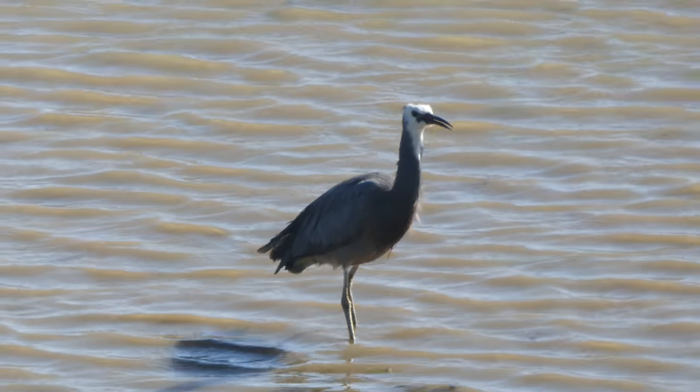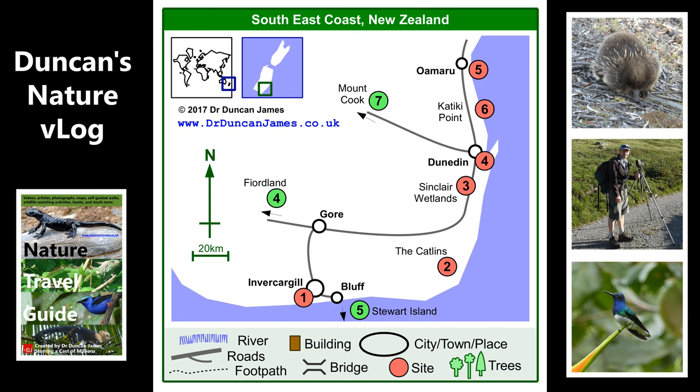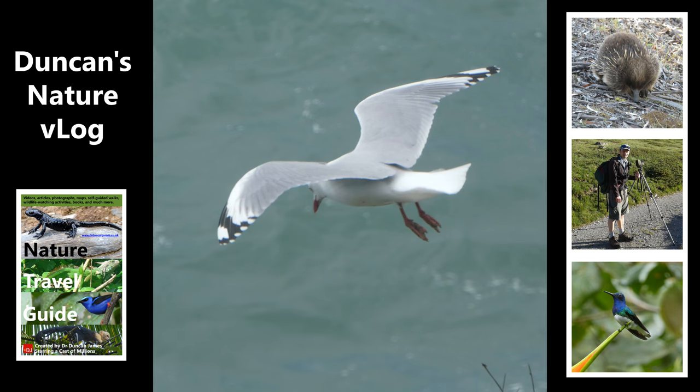Everything I talk about here, and a lot more detail in terms of practicalities, is on my blog and also in my book, which is a bit of an upsell, but you can get pretty much everything you need from the blog if you don't want to buy the book. See the link in the description.